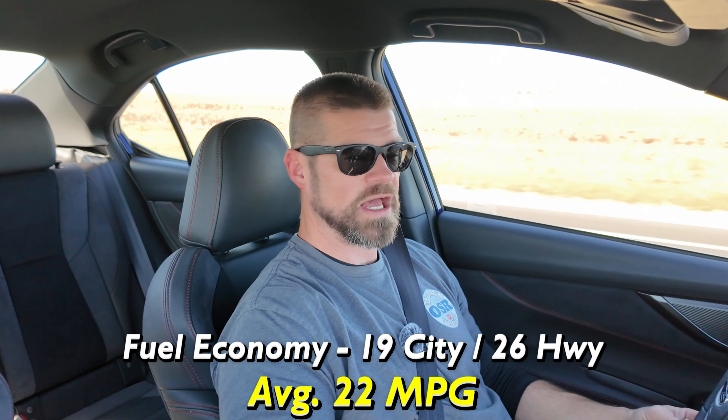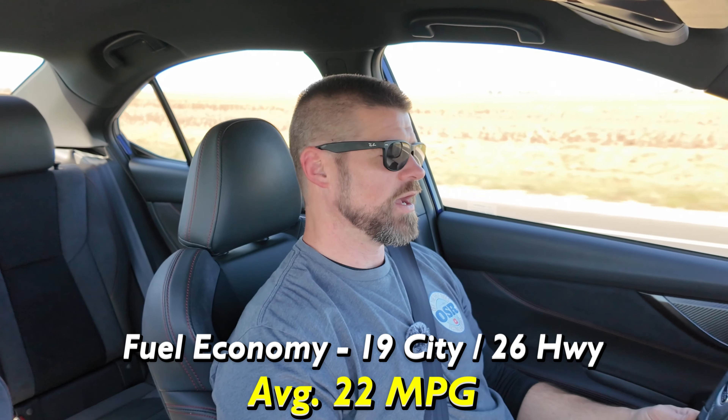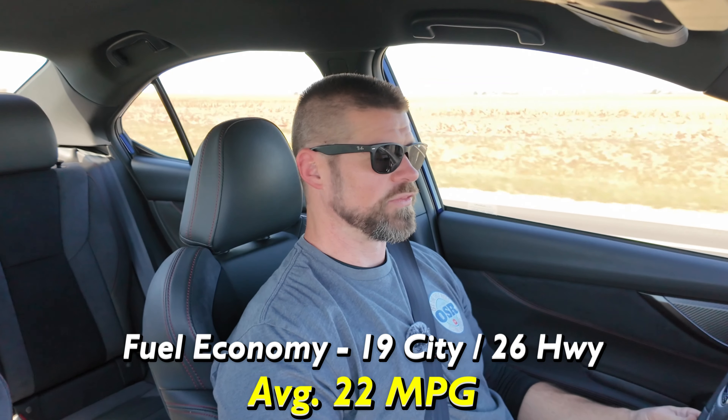Fuel economy is what we're testing today — 19 in the city, 26 on the highway, averaging around 22 per the EPA. Right now we are averaging around 31 so far. This is the beginning of the test — we're not quite a third of the way through. My guess is we're going to settle in somewhere around 25. If we get above that, it's going to be crazy, but it's possible.